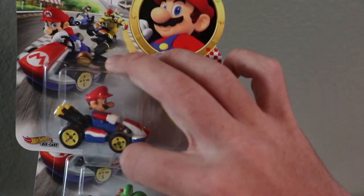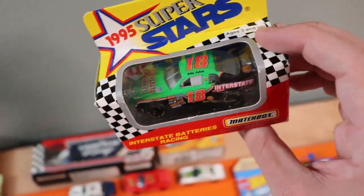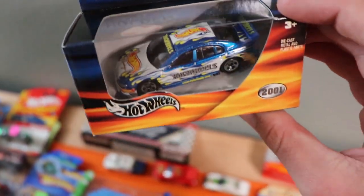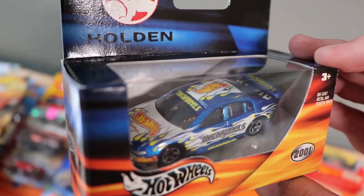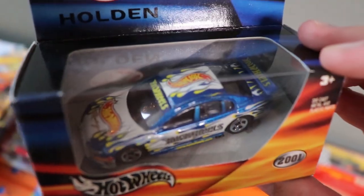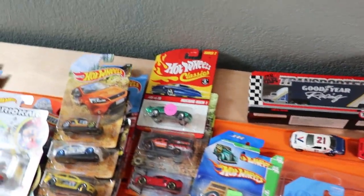I actually found these at a Target close to the convention. We've got some Mario Kart cars — I definitely want to make a Mario Kart video at some point. We've also got an Interstate Batteries 18 car. And one of the coolest pieces: a special Hot Wheels holding a supercar on a little pedestal, and if you couldn't tell the sponsor, it's actually Hot Wheels itself. Very cool.